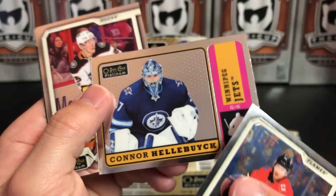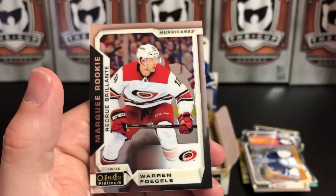We've got James Neal, Connor Hellebuyck Retro, Andre Burakovsky, and Warren Foegele Rookie.